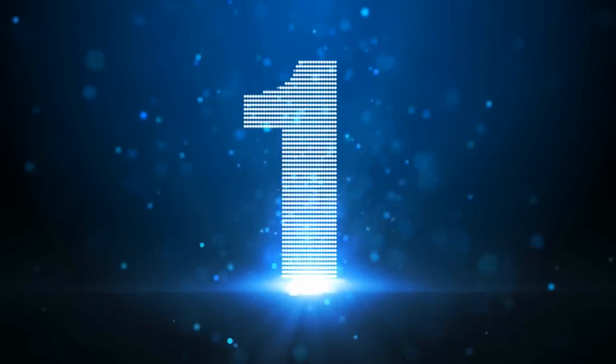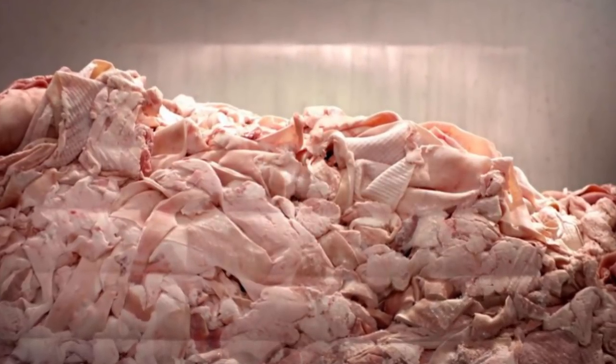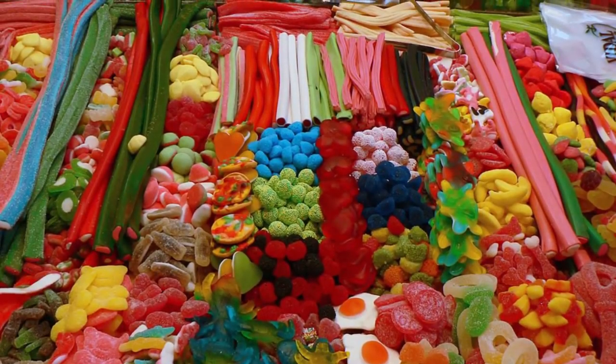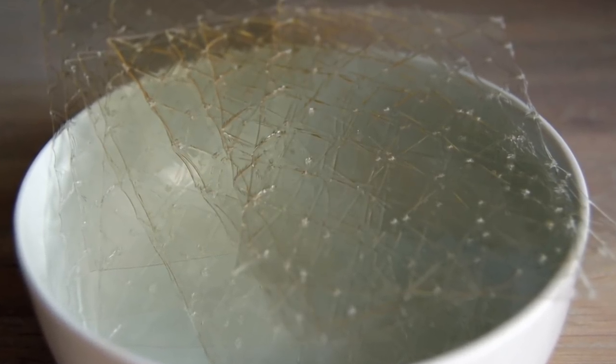And finally, at number 1, we have gelatin. This is one of the most common ones. It is a protein obtained by boiling skin, tendons, ligaments, and bones with water. Gelatin is usually gathered from cows or pigs, and it can be found in fruit gummies, jello, candies, marshmallows, cakes, ice cream, and yogurt. So basically everything good in the world has this disgusting ingredient.